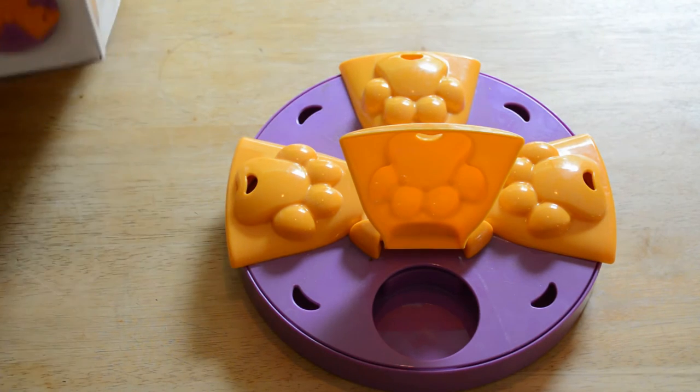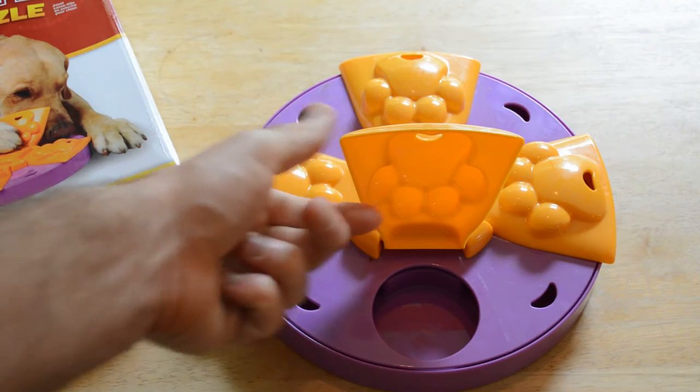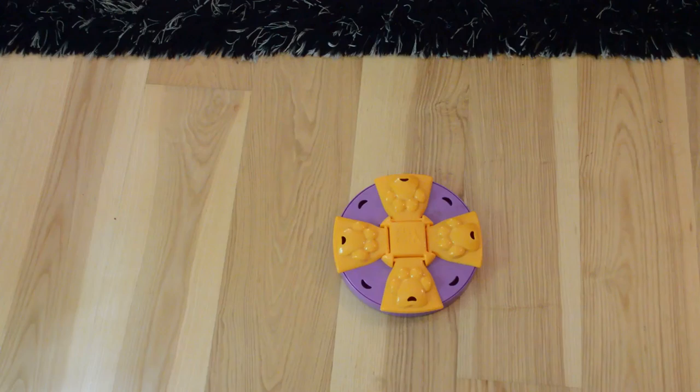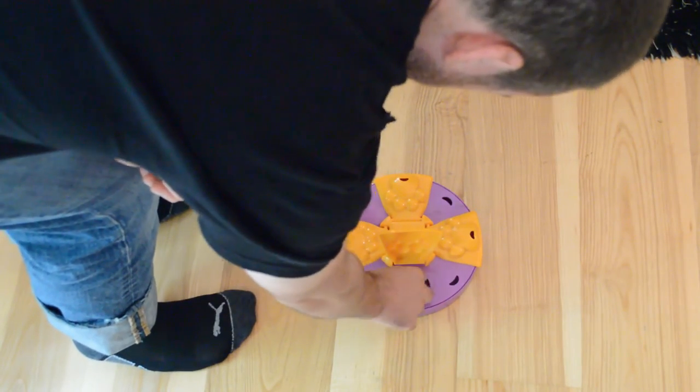I'm pretty sure my dog will have no idea what's going on, but I'm interested to see — she loves treats, don't get me wrong, but will she figure this puzzle out? Alright, here we go testing it. Here's the toy, I'm going to put the treat in here. Chelsea, look at this treat!